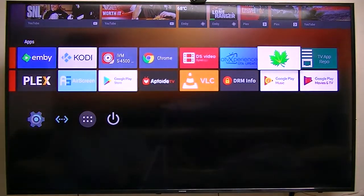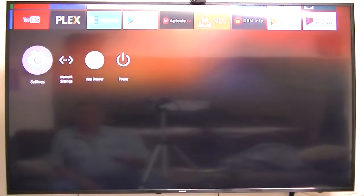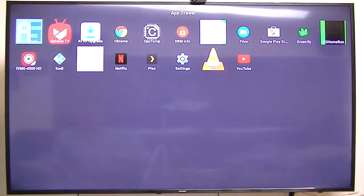I used the USB burn tool — I connected the box to my computer, used the burn tool, and installed this firmware. I think that's pretty much it. I've shown you everything that we've got. There are the apps.